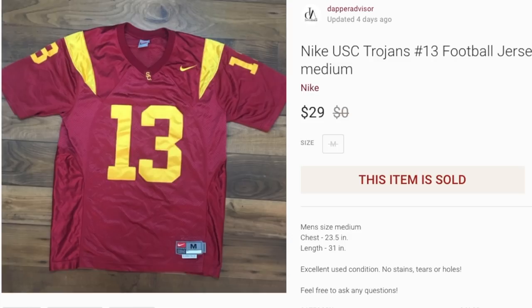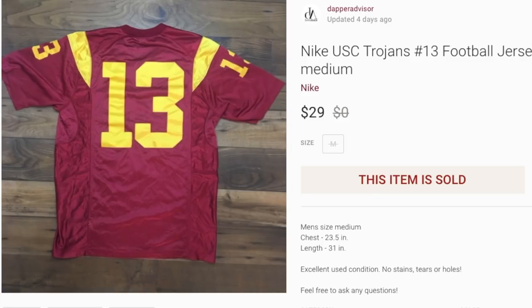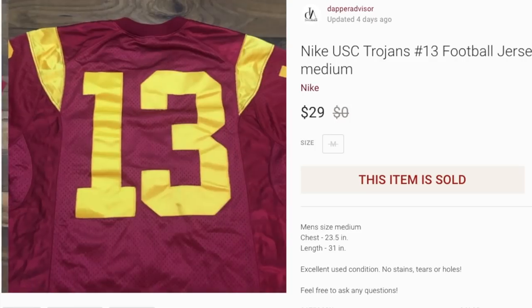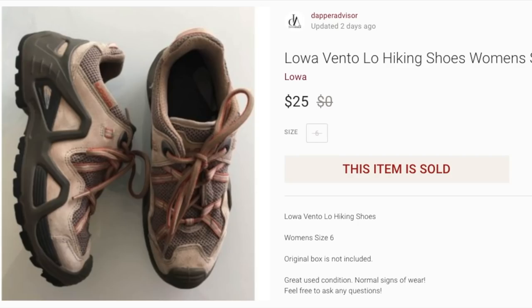Next up is a Nike USC Trojans jersey. I'm not sure exactly who this was — I don't follow college football — but the jersey was pretty dope in my opinion. It was stitched and it sold for $29, which is what I was asking. I think I paid five or six dollars for it, so not a ton of profit, but it sold fairly quickly. Drop a comment if you remember who wore this number.